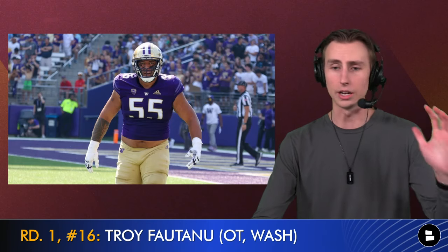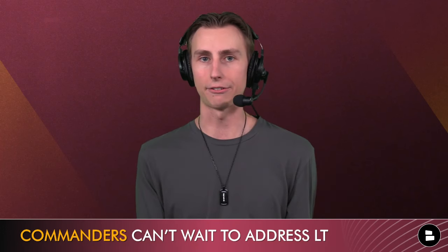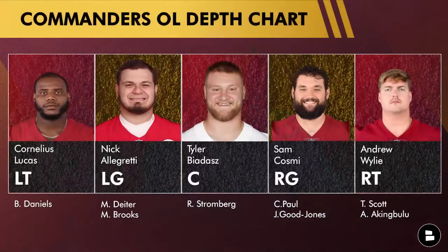Fontenot is an absolutely fantastic player. He gets dinged a little for not being the biggest guy, but when you watch his film he's super intelligent and extremely technically refined — ready to go day one. With the commanders' offensive line situation, you're paying Andrew Wiley a lot of money and Cornelius Lucas is a great swing tackle, but he's not a starting left tackle. If you're bringing in a new franchise quarterback, you need to be aggressive and go get your future left tackle.